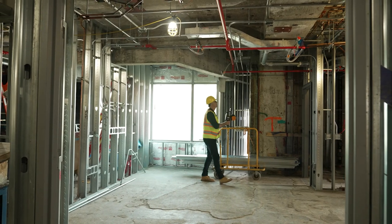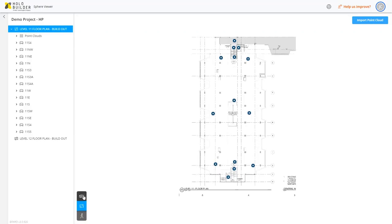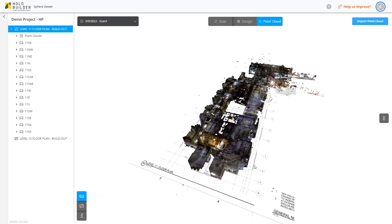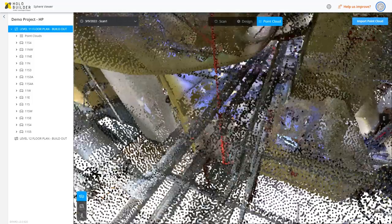It's very important for our customers to have a range of different types of devices and different levels of accuracy. The Faro Sphere platform is a collaborative platform, meaning we're allowing customers to bring in all sorts of different types of reality capture under one umbrella, in one ecosystem that can be shared to all the stakeholders involved on the site.